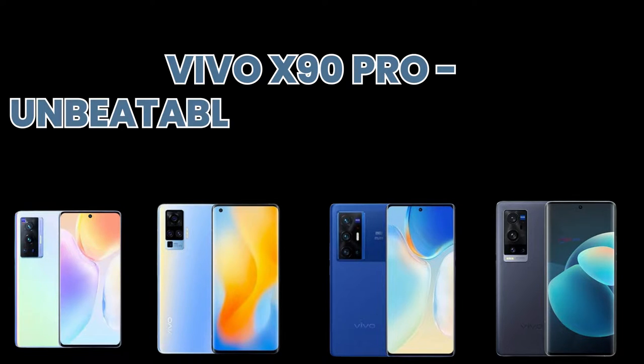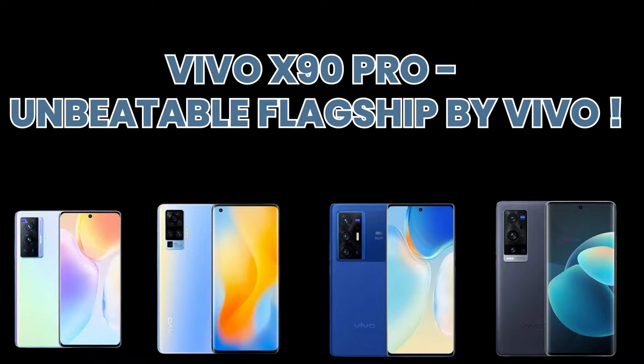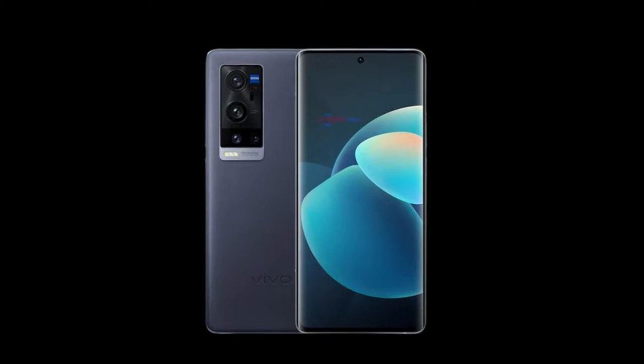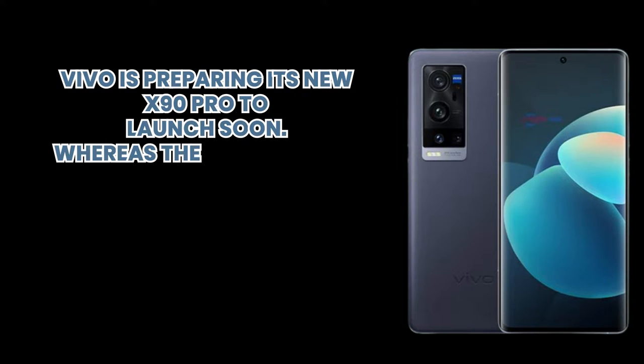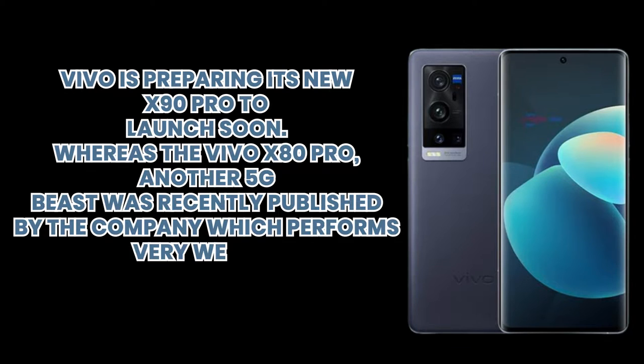Today let's talk about the Vivo X90 Pro — an unbeatable flagship by Vivo. Vivo is preparing the X90 Pro to launch soon, while the Vivo X80 Pro, another 5G beast recently published by the company, performed very well in capturing the market against other brands.